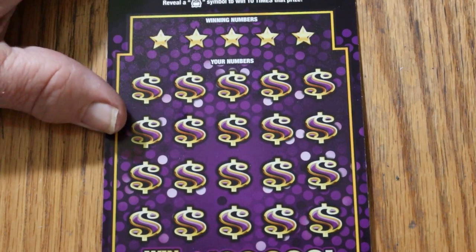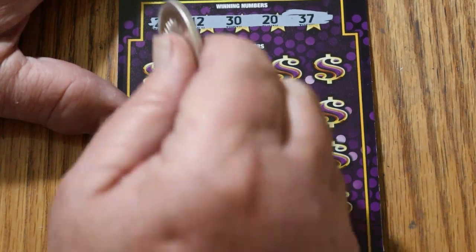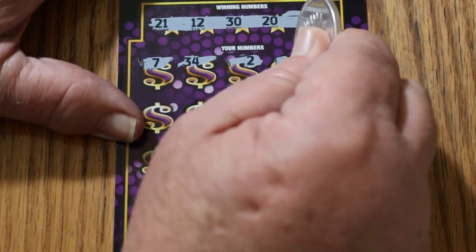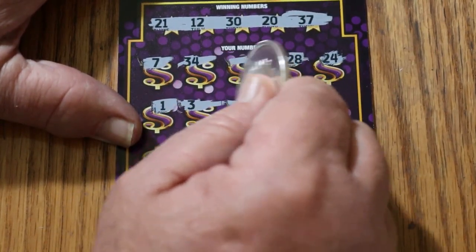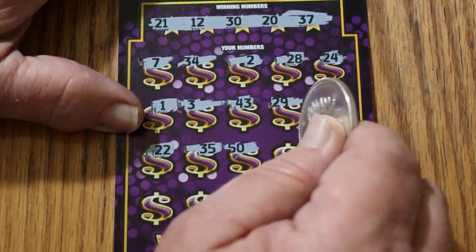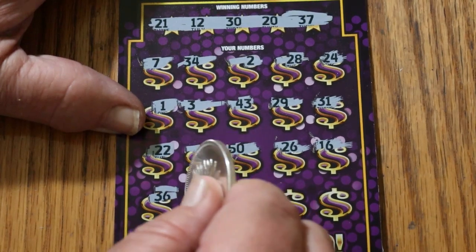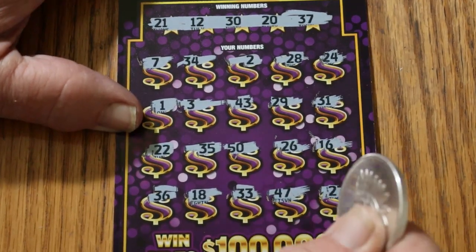Can we get a back-to-back on ticket number 2? 21, 12, 30, 20, and 37. 7, 34, 2, 28, 24, 1, 3, 43, 29, 31, 22, 35, 50, 26, 16, 36, 18, 33, 47, and 27. So nothing there.